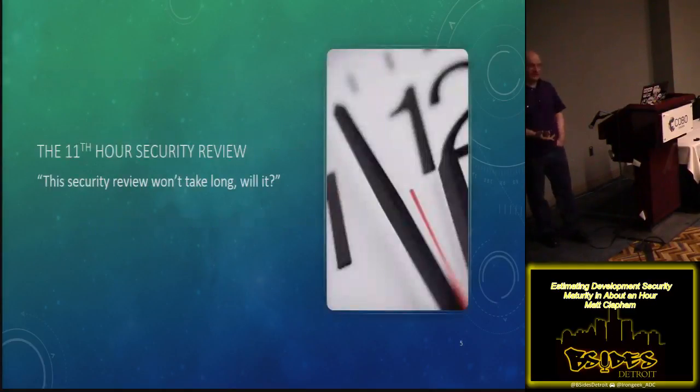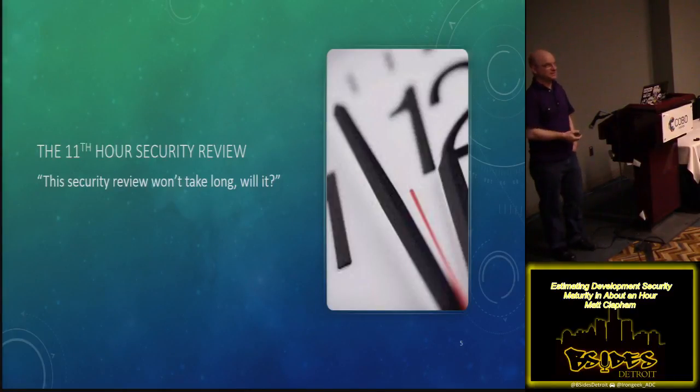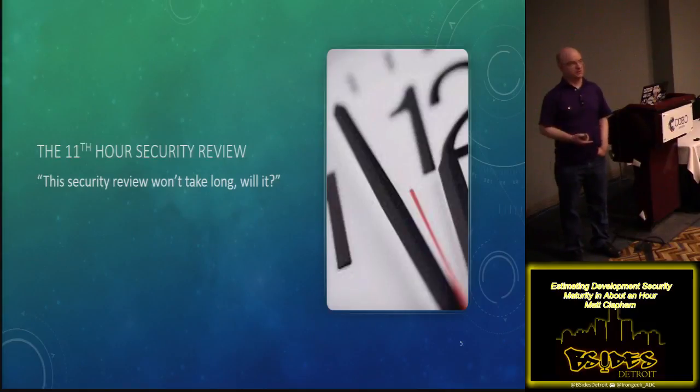So let me set the stage. The eleventh hour security review — you've probably seen one of these if you've been working in the security industry. It's like Wednesday in the afternoon, somebody comes and says, hey, we're going to do this thing, we've got a bunch of marketing collateral, it's supposed to go out Monday, can you give me a hand to help me get it through? It's often developed by a third party, so there might be some external group involved. Basically, you've got a requester who is disengaged from the whole security story.